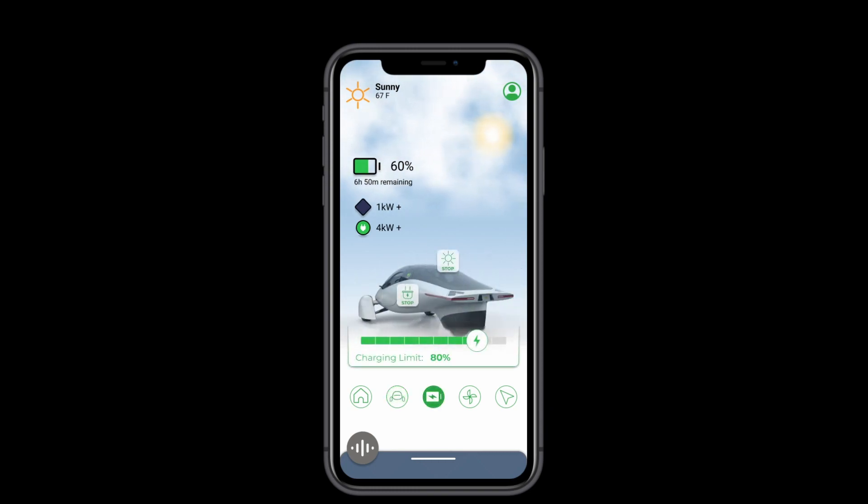The charging screen is where you can control everything involving your charging. The charging slider was made larger and more easily understandable. And you have the option to stop charging from an outlet or from the sun. Why would you not want that sweet free energy? I don't know, but the option is there.